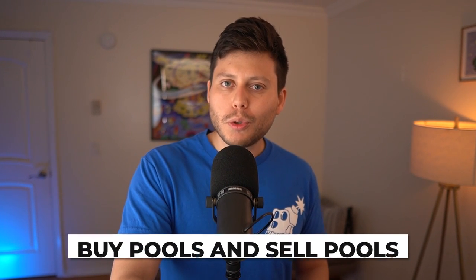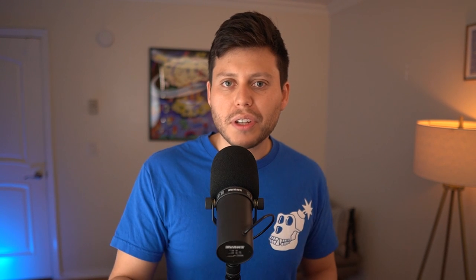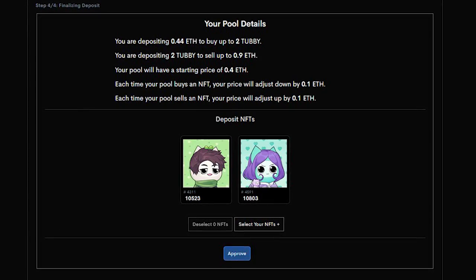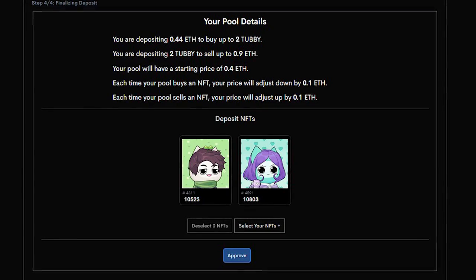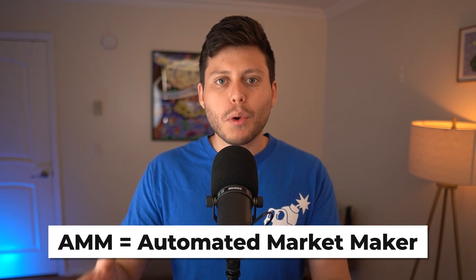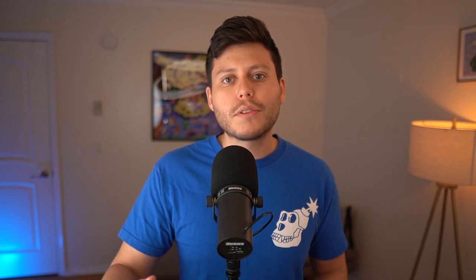These are called buy pools and sell pools. But there's one more major thing you can do on PseudoSwap that might be the most innovative part of the entire platform: creating a two-sided liquidity pool. You deposit both NFTs and ETH, simultaneously offering to buy and sell NFTs from that collection — providing liquidity on both sides through what is called an AMM, or automated market maker. This concept originates from DeFi and protocols like Uniswap.